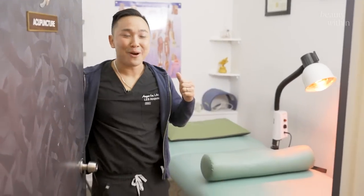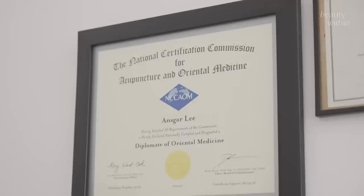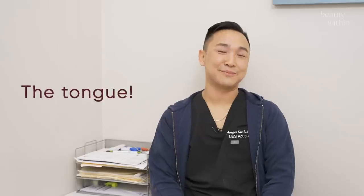So to find out more about this, I reached out to an expert in this field. Hi, my name is Ansgar Lee. I'm a licensed acupuncturist, Chinese herbalist, and massage therapist. Today we're going to talk about the tongue.